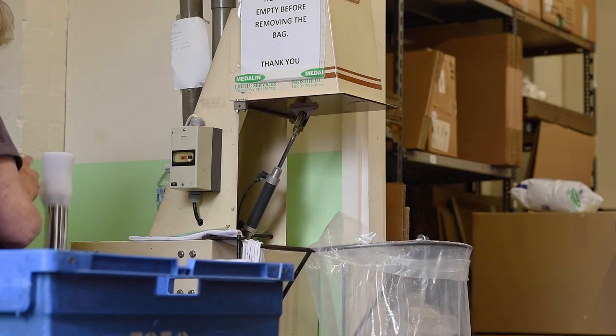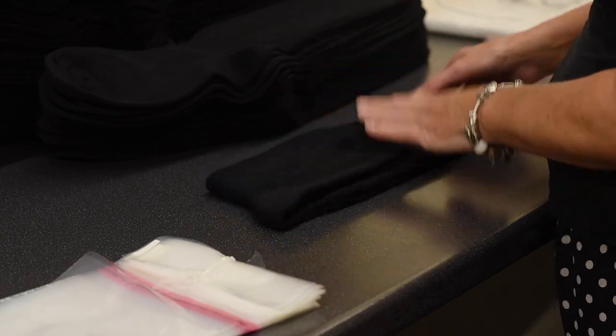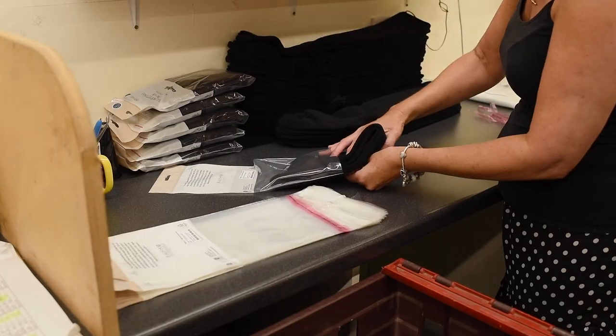Once everything has been thoroughly checked, the staff sort through the completed styles and hand pack every single one, ready to be sent out. We hope you enjoyed this insight into our sock manufacturing processes. If you would like any more information on specific products, please visit cozyfeet.com or contact us directly. Thank you for watching.